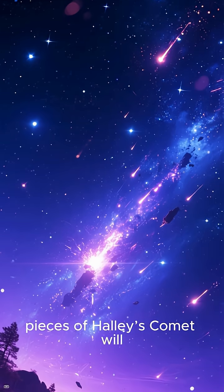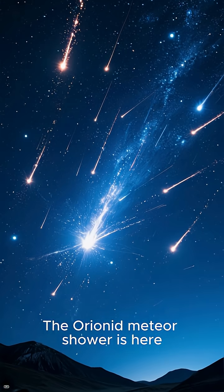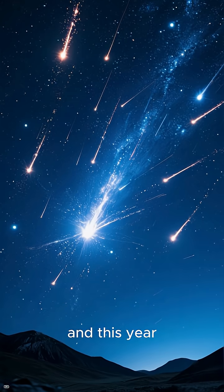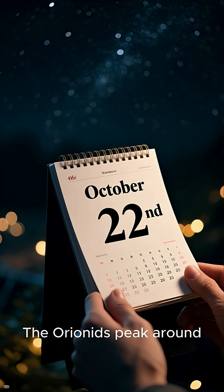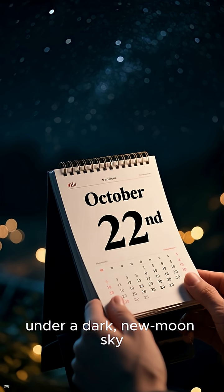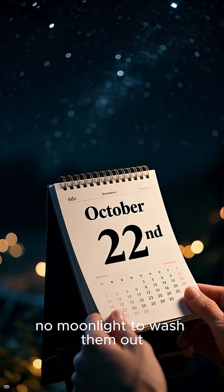This week, pieces of Halley's Comet will light up our sky. The Orionid meteor shower is here, and this year it comes with perfect timing. The Orionids peak around October 22nd under a dark, new moon sky — no moonlight to wash them out.